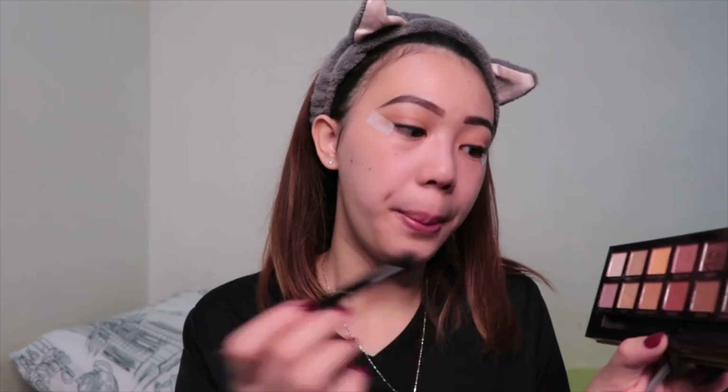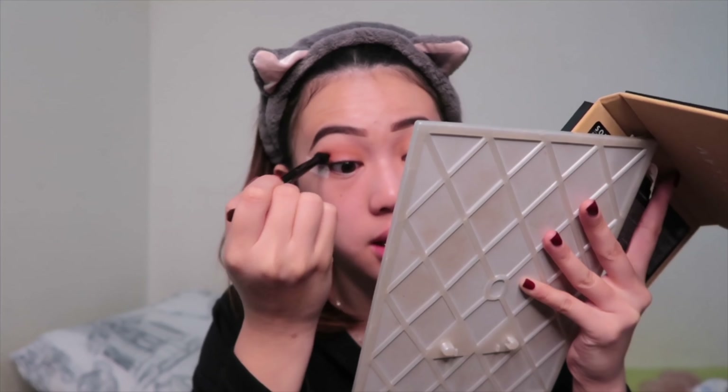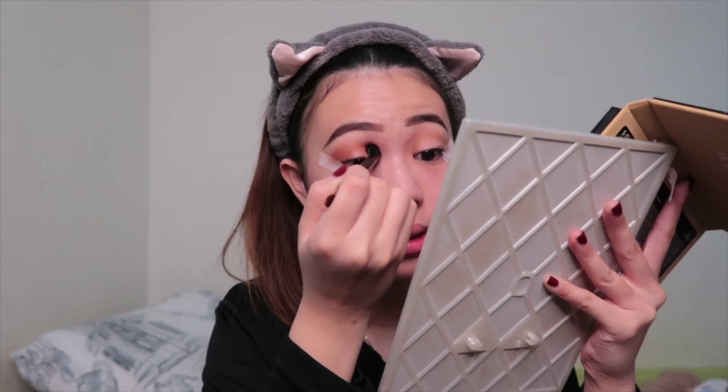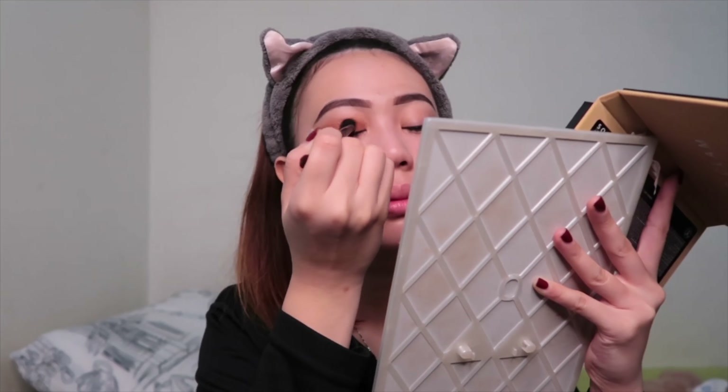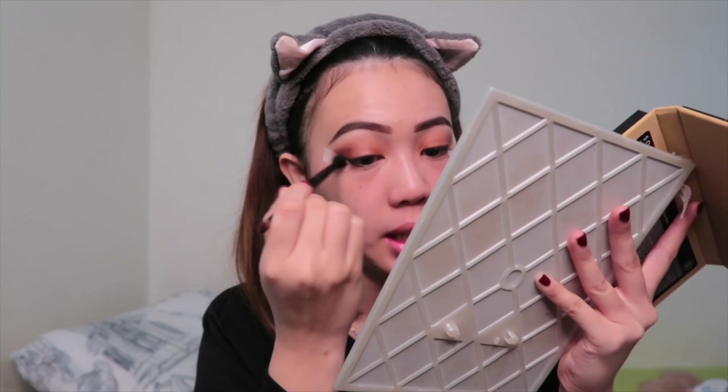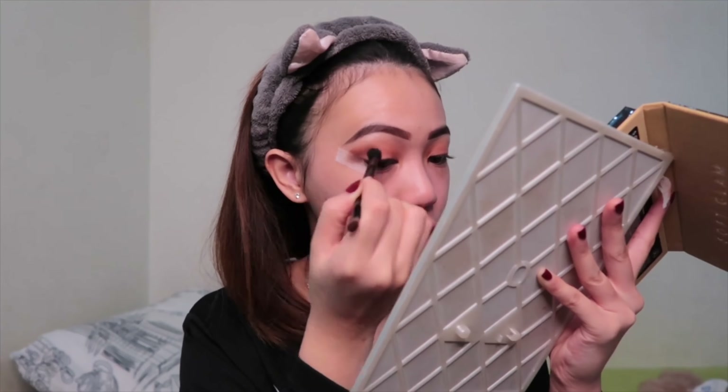Then I put a second base, which is a color called Sienna — a darker brown — on the bottom part of my eyelid. Now I'm done with the second base and I'm gonna get into the third base, which is an even darker brown. I put it on the edge of my eyes to make it smoky — not too smoky, but a little bit smoky just at the edge of the eyelid.